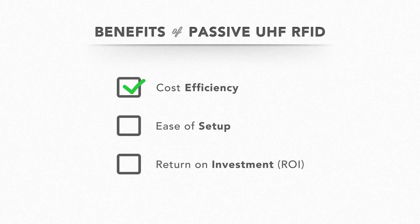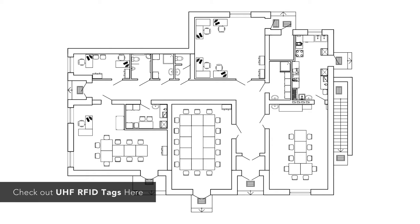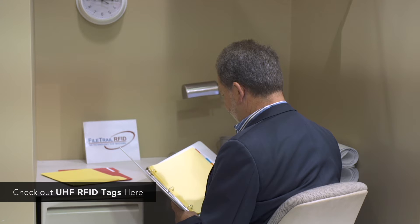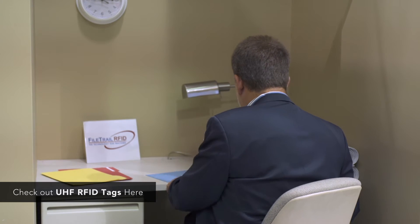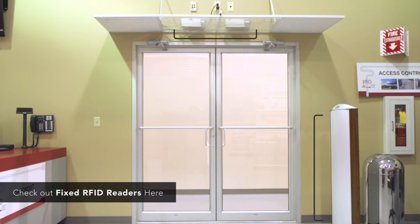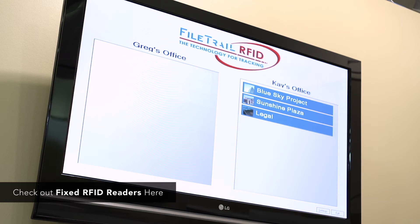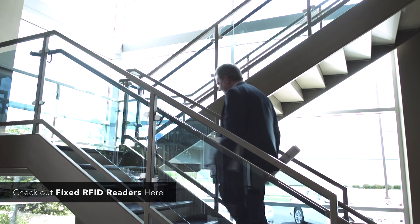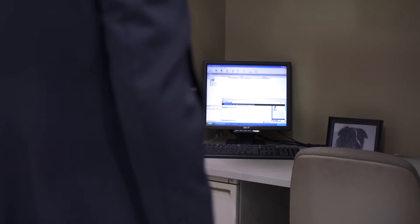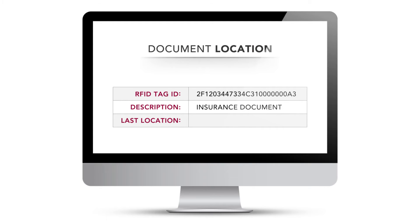The tags are relatively inexpensive, the infrastructure setup is deceptively simple, and the payback can be huge. The first task is to find out where each document is right now. By affixing a tag to every file folder and then registering it in its proper place, we have a starting point. Then we rig fixed readers at every choke point doorway. This will tell you when a document left the room and when other documents enter the room.